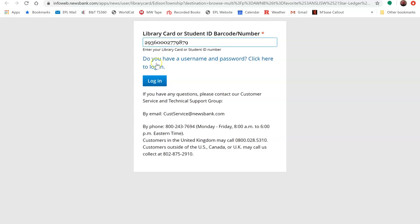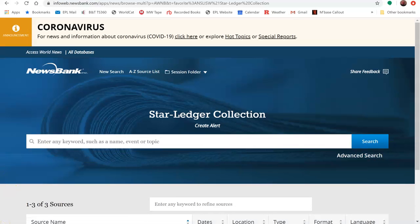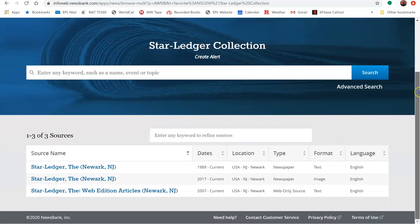You'll be asked to provide your Edison Library card number. Once you submit your number by clicking Login, you will be taken to the main search page of the Star Ledger collection. From there, you can search for articles by keyword.